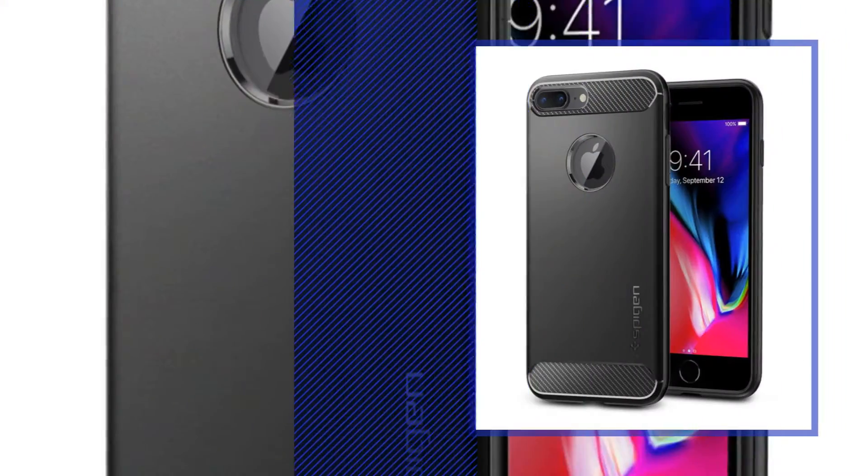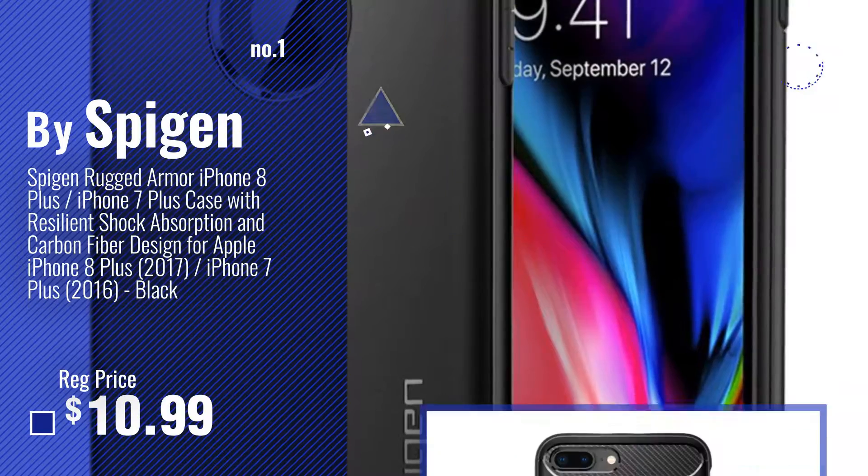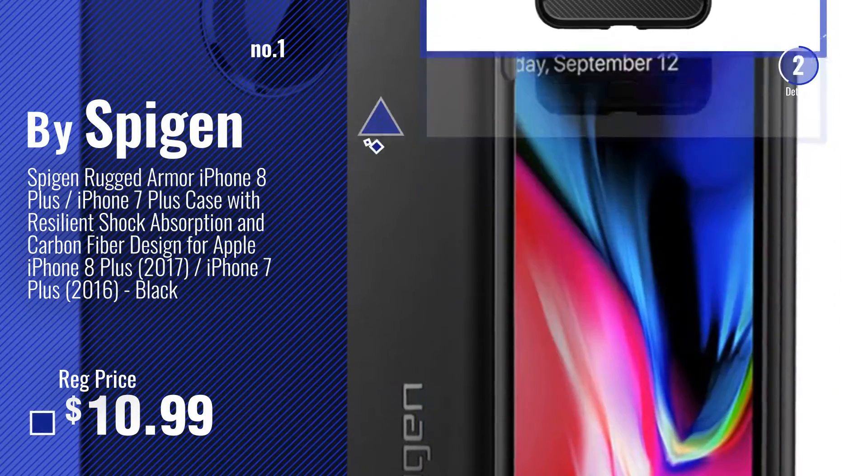Number 1. Most Popular, by Spigen. Watch this video. Choose your favorite.